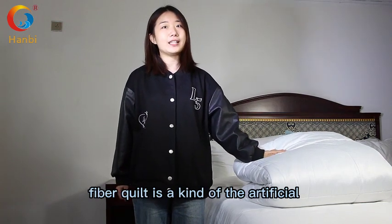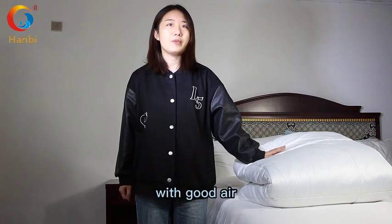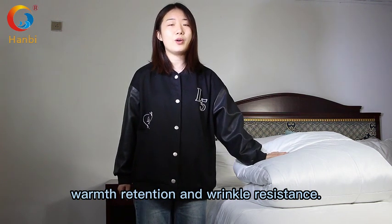Fiber Quid is a kind of artificial synthetic fiber fabric with good breathability, good permeability, and resistance to tension and wrinkling.